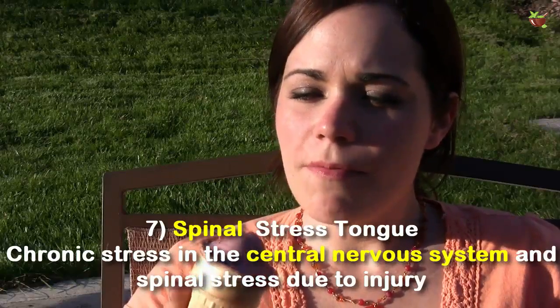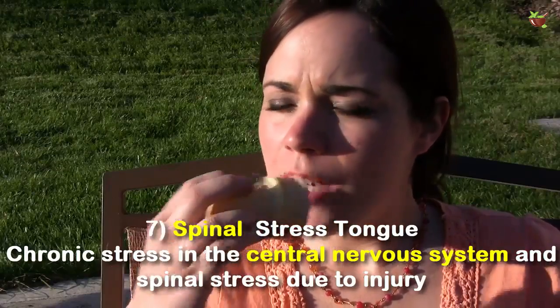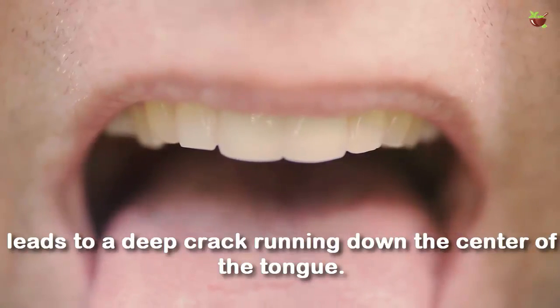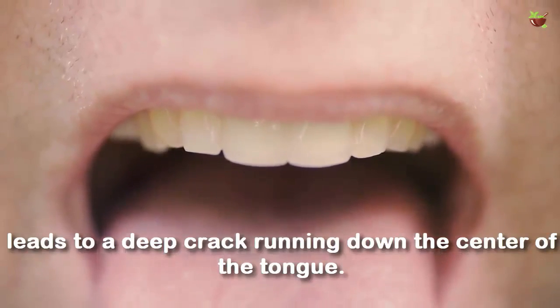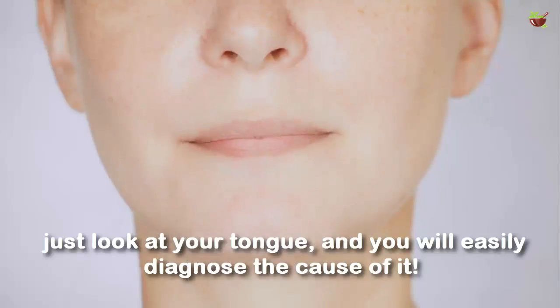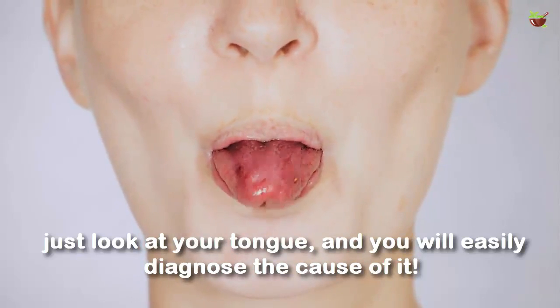Number 7: Spinal stress tongue. Chronic stress to the central nervous system and spinal stress due to injury leads to a deep track running down the center of the tongue. Therefore, next time you are feeling off balance, just look at your tongue and you will easily diagnose the cause of it.